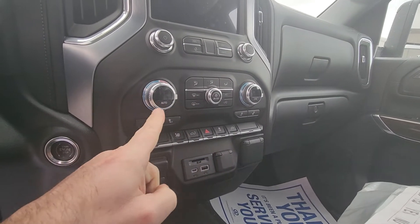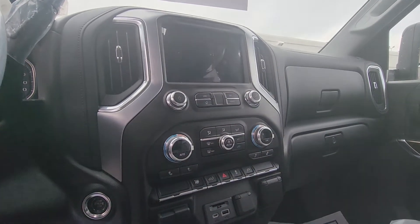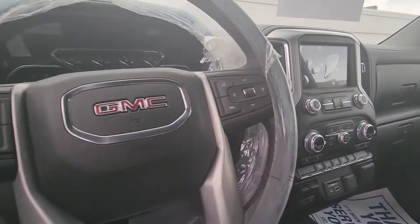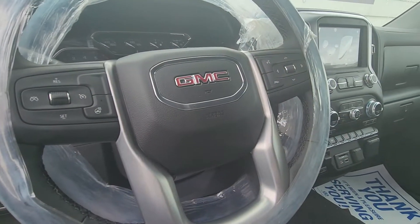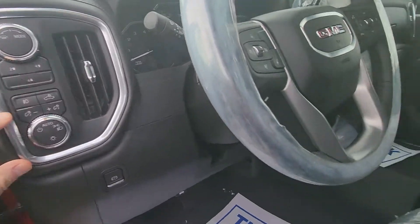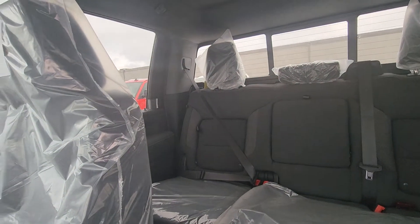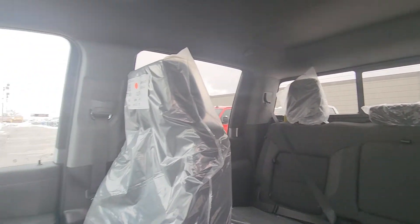It does have heated seats, electronic climate control, and the screen with Android Auto and Apple CarPlay. You also have the heated steering wheel — it is leather-wrapped — with all your controls for Bluetooth, drive mode, and auto four-wheel drive. Big full back seat in the crew cab, and this one does have the sliding window at the back as well.